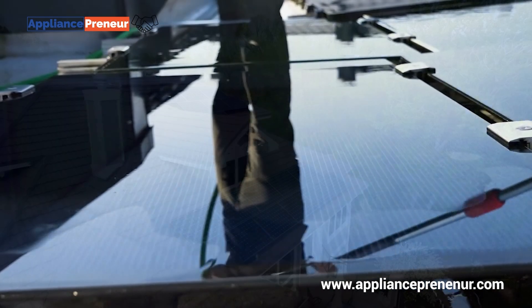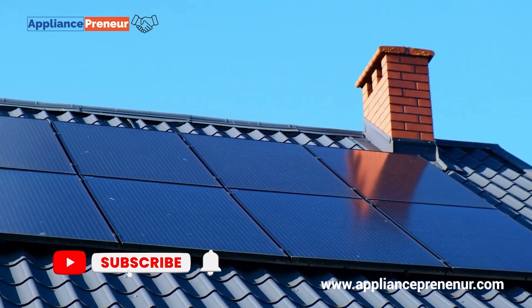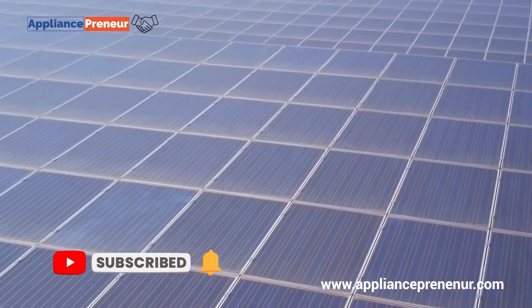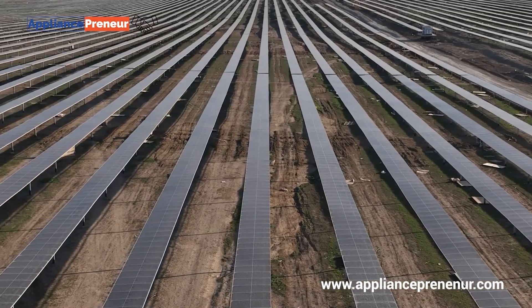So whether it's on your rooftop, your car, or even your clothing, thin film solar panels are paving the way for a greener, more flexible future. If you found this video helpful, don't forget to like and subscribe for more content on the latest in renewable energy and tech innovations.